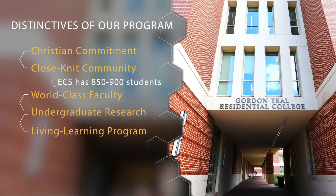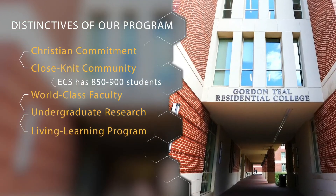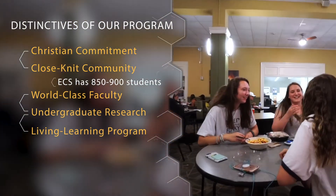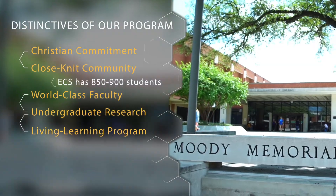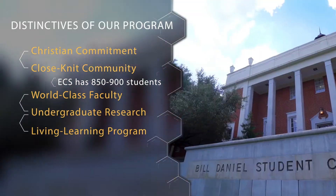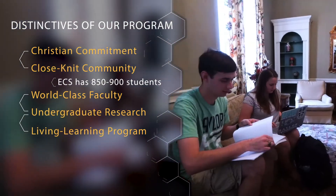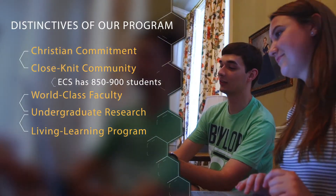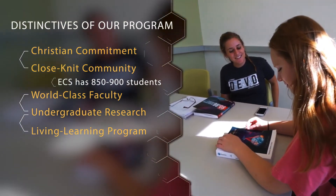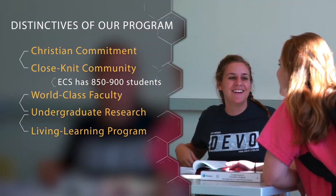Teal Residential College is our living-learning program associated with the School of Engineering and Computer Science. This is for all classifications of students, freshman through senior year. What we love about it is that students belong to a community where they get to know people of all classifications. Really neat mentoring opportunities happen and community is built within the major. Students who live there have higher GPAs and higher success in the major, so it's a great community to be a part of and a great housing option.